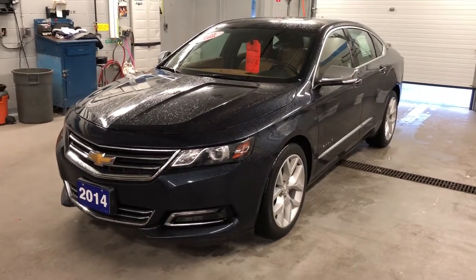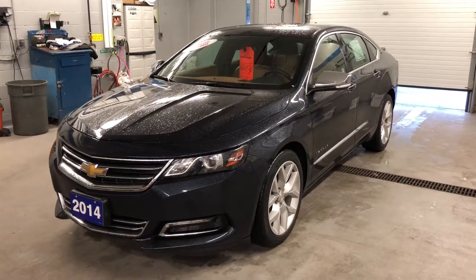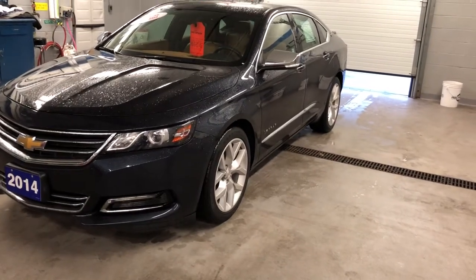The color is Blue Ray Metallic. Under the hood, the Ecotec 2.5-liter 4-cylinder engine with a 6-speed automatic transmission. Beautiful rims there — they're obviously larger than average.